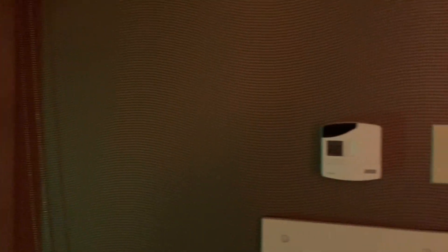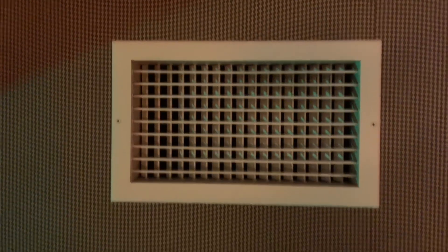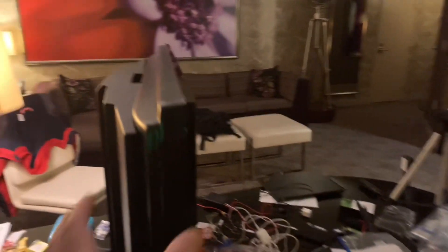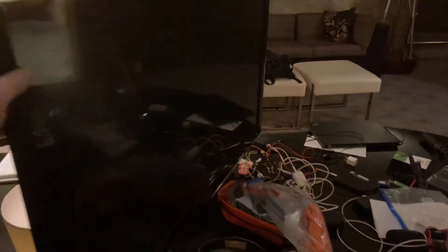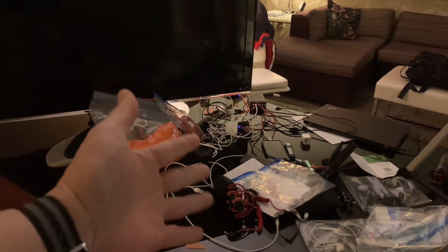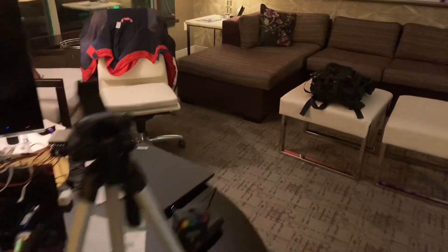And over here we've got the air conditioning unit. And over here is the television — you can tell this room is pretty old, guys. It's got the really thick television. And over here is all the stuff I brought along with me to make YouTube videos. Don't mind that, it's just a mess.